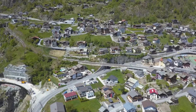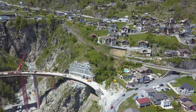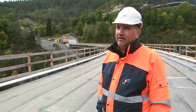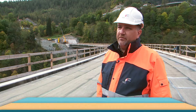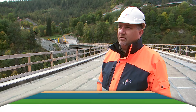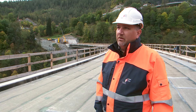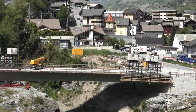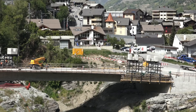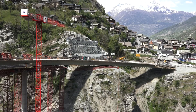Le pont Shinéga fait partie de la future route de contournement du village de Stalden. Ce nouvel accès est construit pour des raisons de surcharge de trafic au cœur du village. Au quotidien, environ 8 500 véhicules empruntent ce passage. À cet endroit, la route est très étroite et raide. Le pont représente une partie de ce nouveau tronçon routier, avec un volume de trafic qui peut grimper jusqu'à 15 000 véhicules par jour en haute saison.